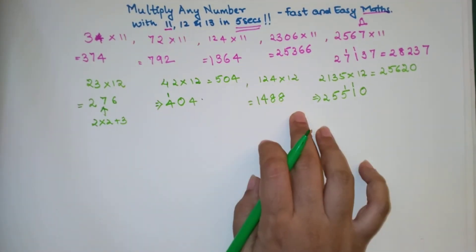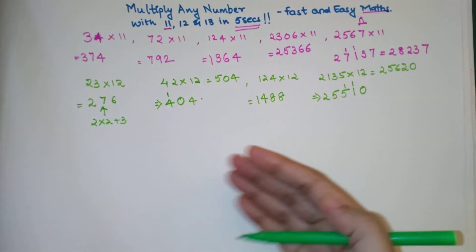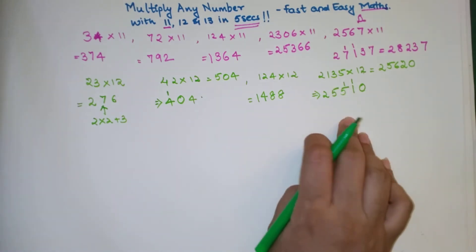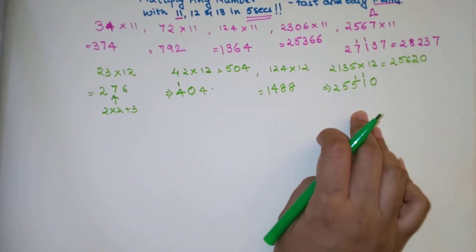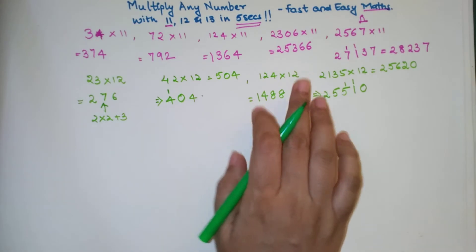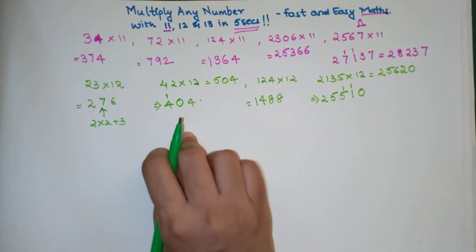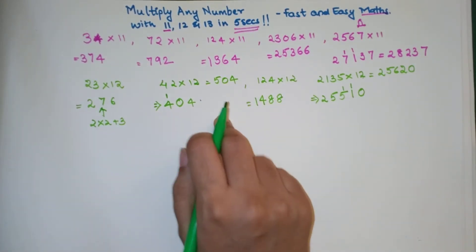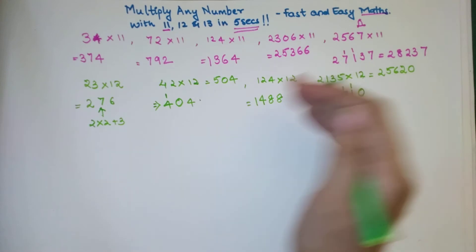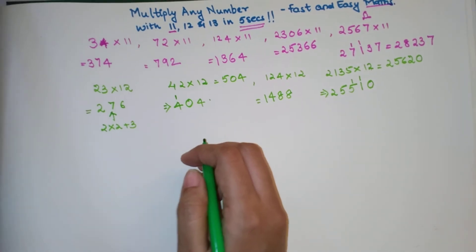Trust me, this is one of the best tricks you can use for any entrance exam, because we all end up losing a lot of time while calculating. Now let's see the trick for multiplication by 13. If you're liking the way I'm explaining, please go ahead and hit the like button, because it tells the YouTube algorithm that this video is important for anyone looking for math tricks.